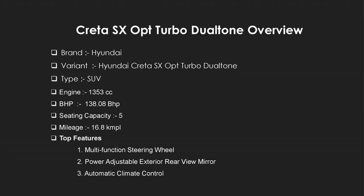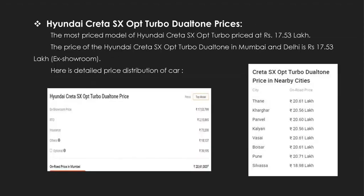The top features include a multifunction steering wheel, power adjustable exterior rear-view mirror, and automatic climate control. The price of the Hyundai Creta SX Opt Turbo is ₹17.53 lakh as the showroom price. The on-road price of the car is ₹20.61 lakh, which includes RTO, insurance, and other charges. The price of the car differs according to location.